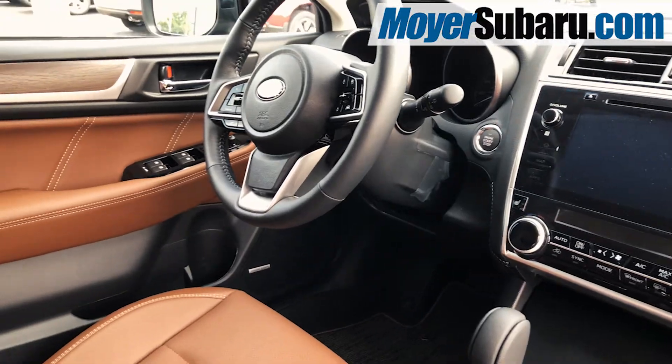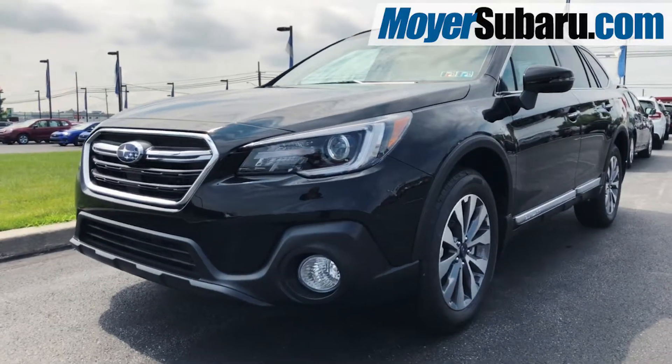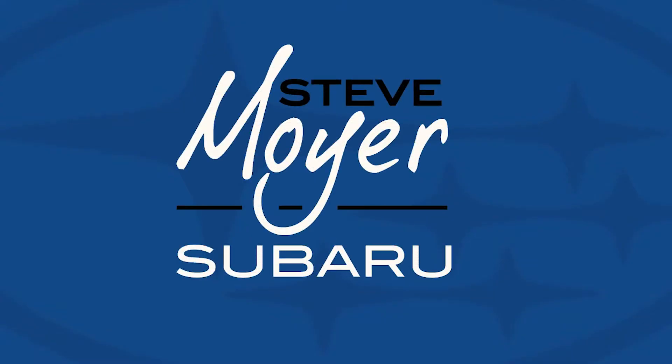This amazing 2018 Subaru Outback is available now at Steve Moyer Subaru in Leesport, or shop online at Moyersubaru.com.